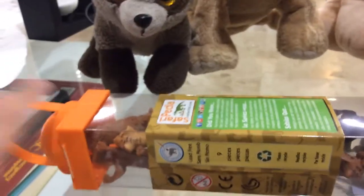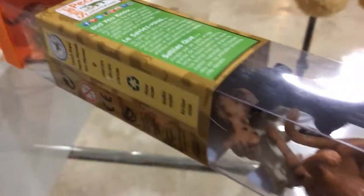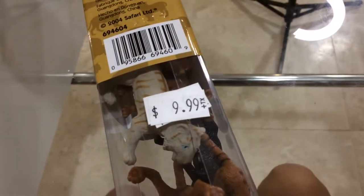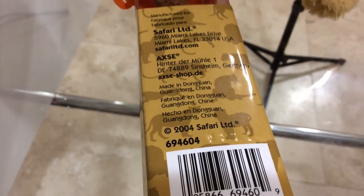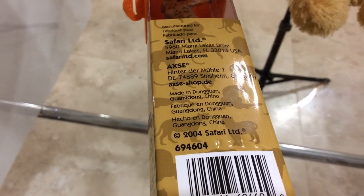And so today, we're going to be opening this Safari LT2 toy that we got from the game chest. We have some animals, and they are big cats. It's for ages 3 plus, costs 10 bucks, and the company was founded in 2004. This toy was made in China.